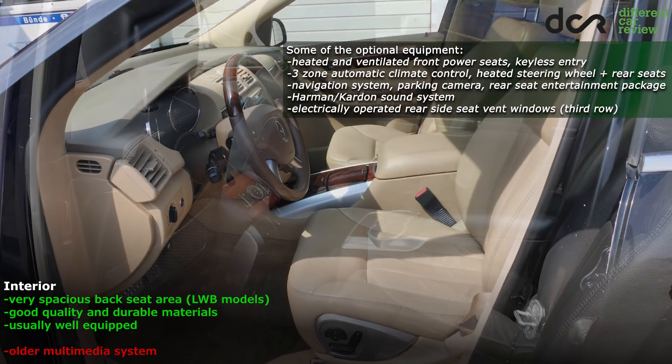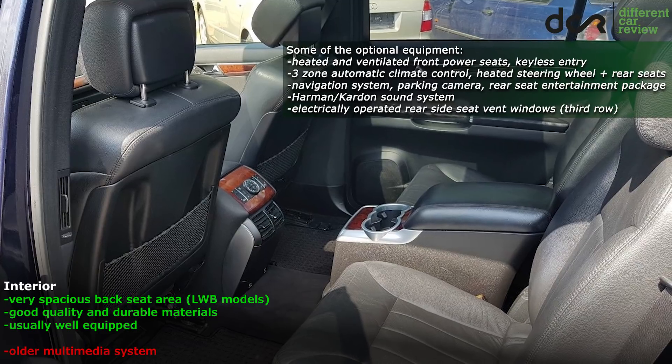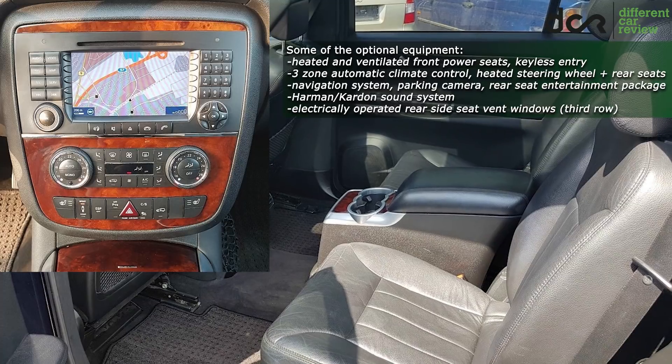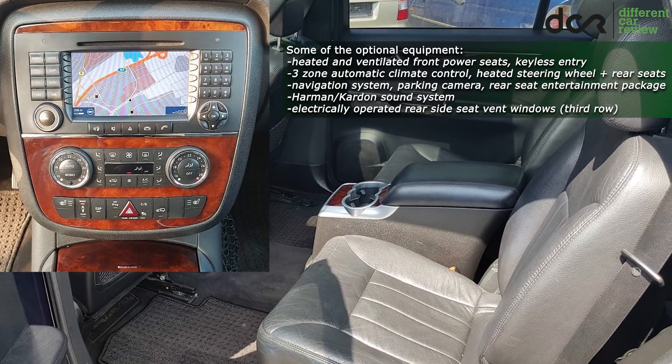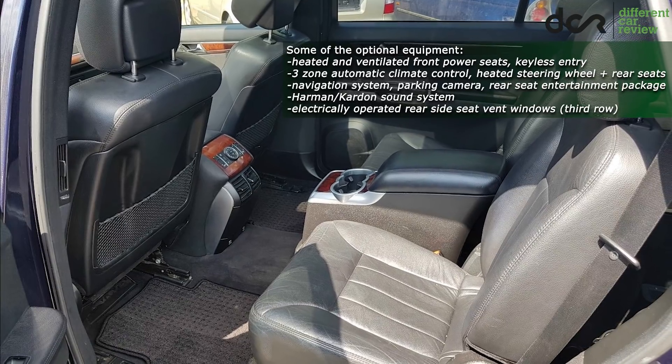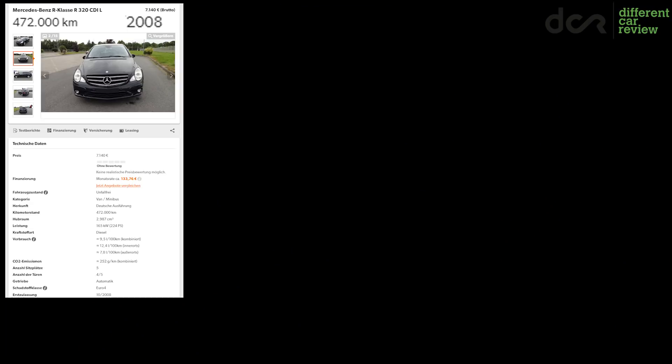You can find mostly well-equipped cars with plenty of features. The interior is usually not worn even in cars with 400,000 km or more. Only the navigation system is that older unit, so you can't expect a fancy, up-to-date touchscreen multimedia system.